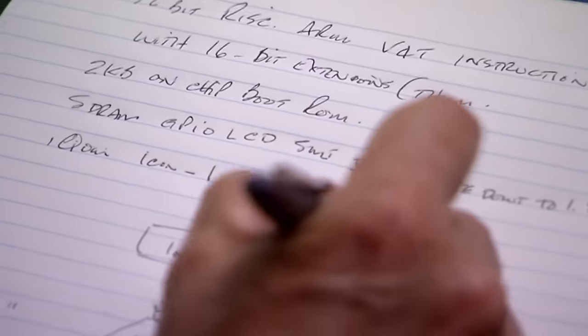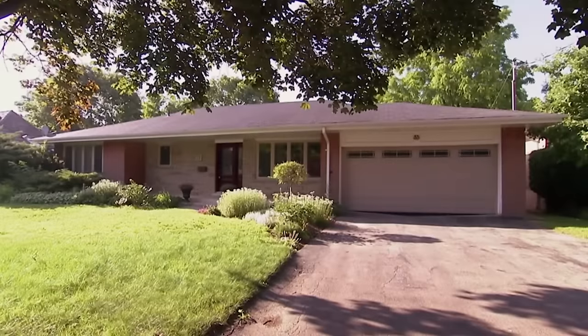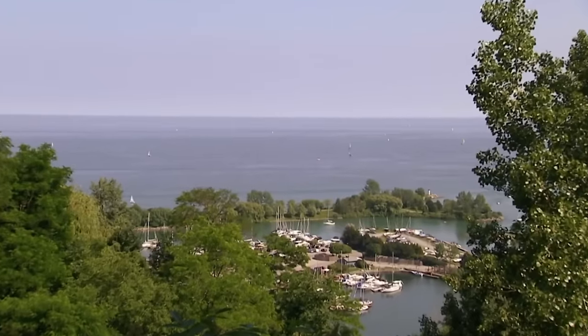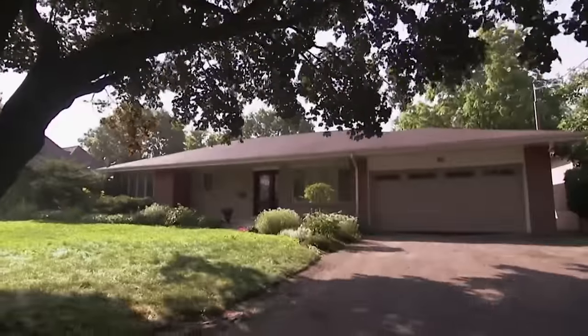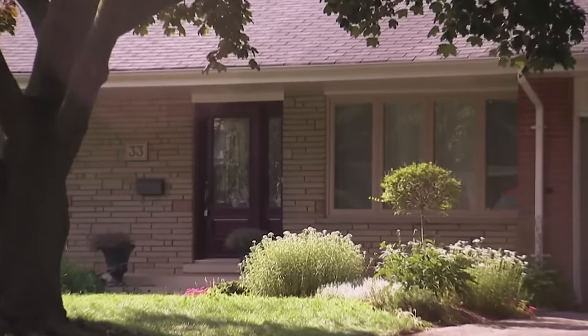Steven is a divorced dad who made it big in the high-tech industry and is now following his dreams of becoming an inventor. His house has incredible views of Lake Ontario and it's on the market for $1.3 million. The problem is it's not selling, but that's why we're here — to turn this house from unsellable to sellable.